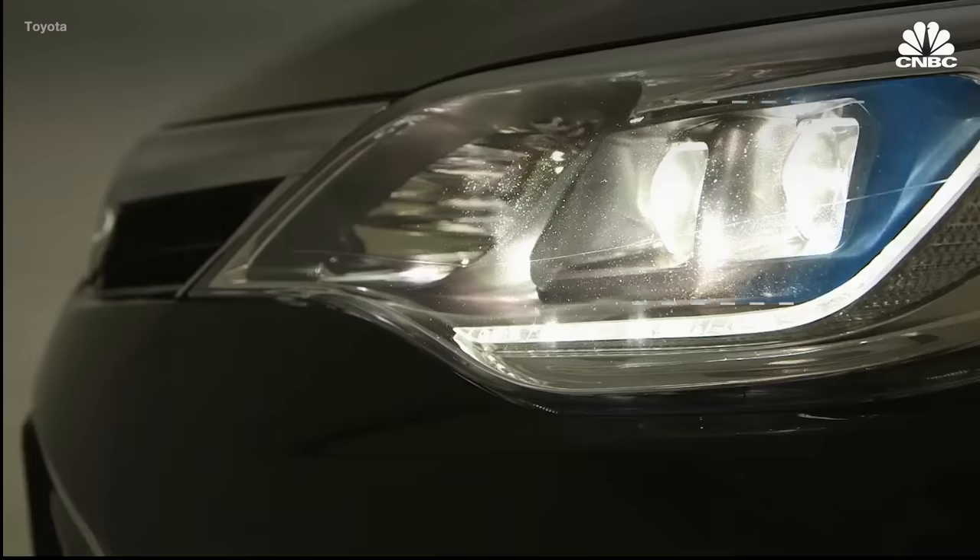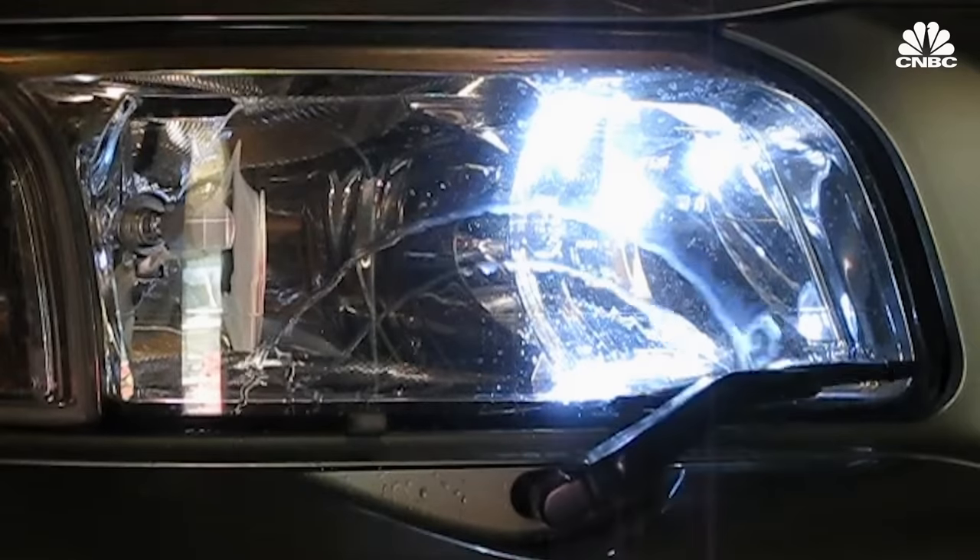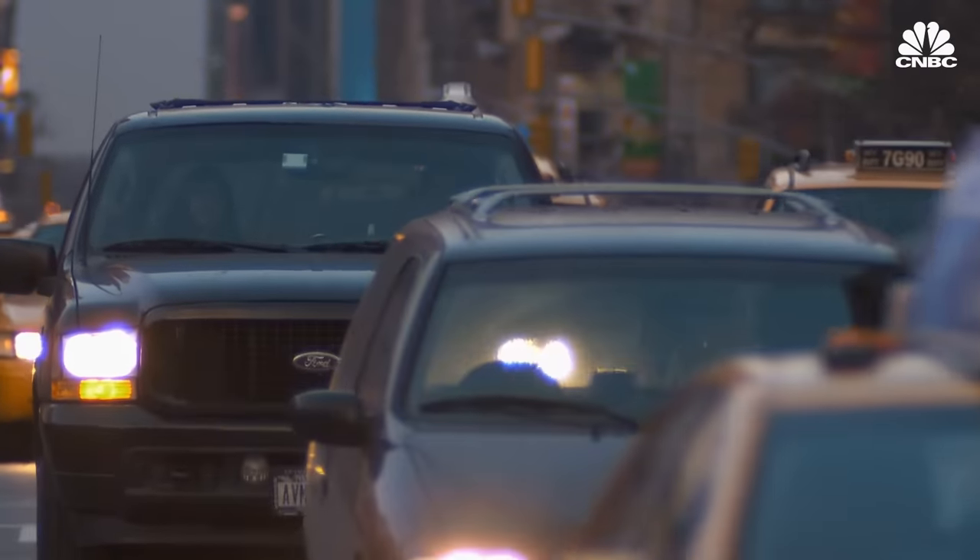The Department of Transportation received thousands of complaints about these headlights. NHTSA has a public comment mechanism for vehicle safety issues, where people can write to the government about problems they've experienced. Normally on a very hot topic — like car seats or tires — they might receive a couple hundred comments and consider that a big deal. For headlight glare, they eventually received over 5,000 comments. Meanwhile, much of the rest of the world started using technology that automatically leveled the headlights and even wipers to keep the lens clean and the beam straight, but these things were not required in the U.S., so they were usually not included.